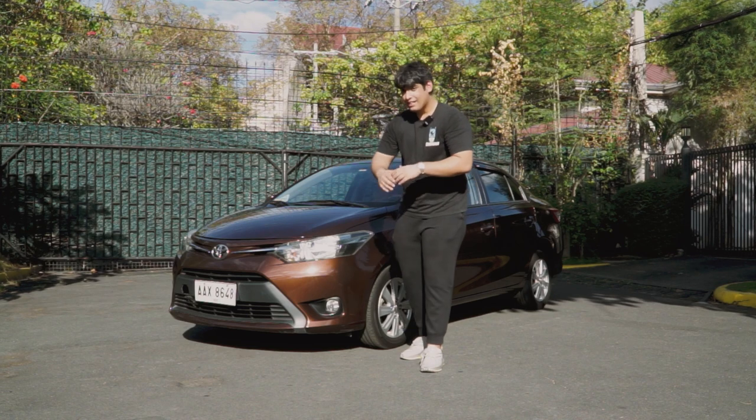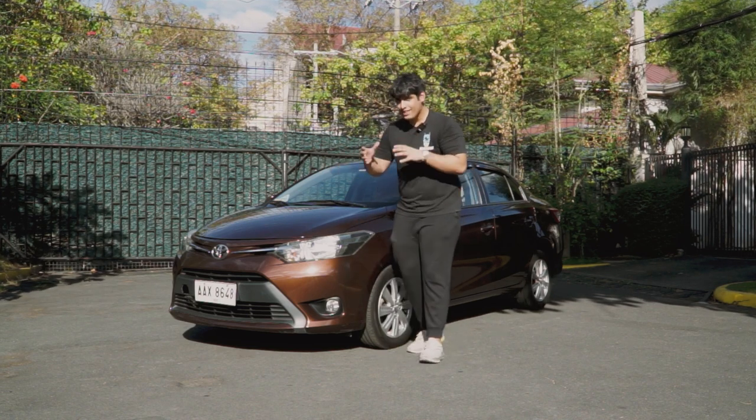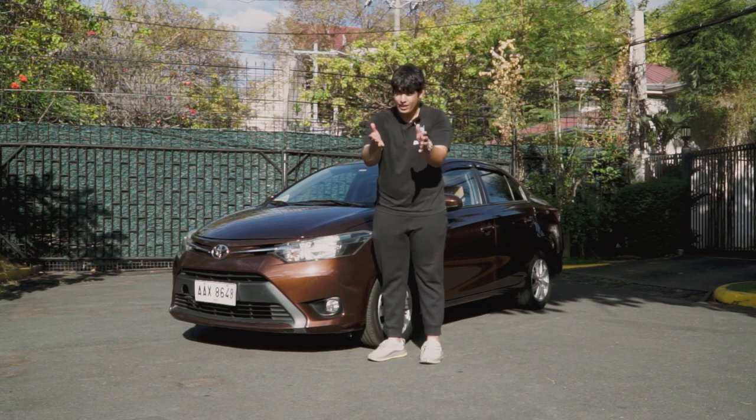We'll talk about all the features of the car — the little aspects here and there, the small things, the big things, and whether this car is really for you.